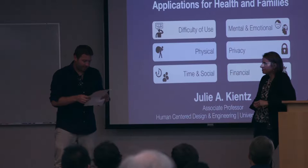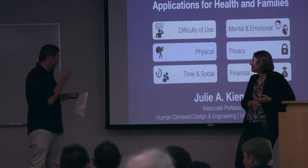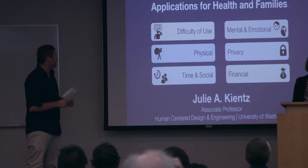She's been one of the subcommittee chairs of the CHI conference for the last few years. It's really an honor to have you here, Julie. Please welcome Julie to talk about understanding and reducing user burden in applications for health.